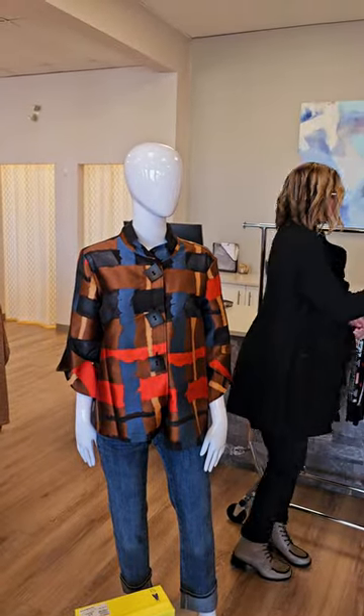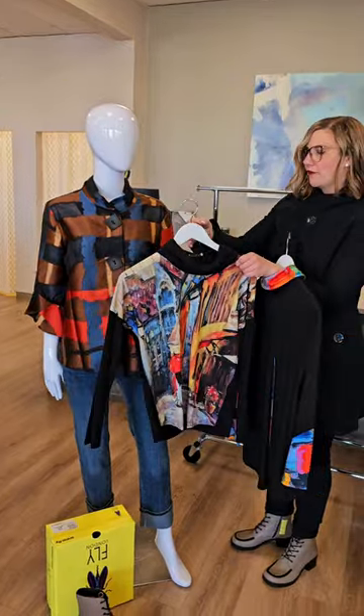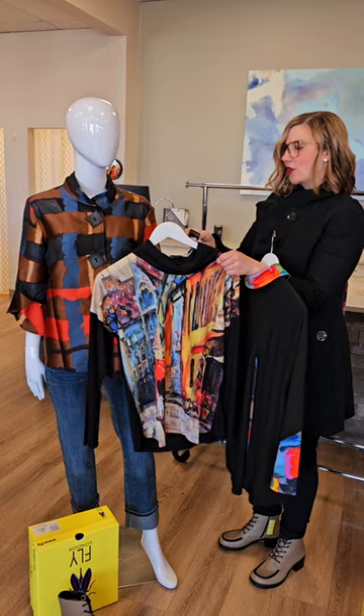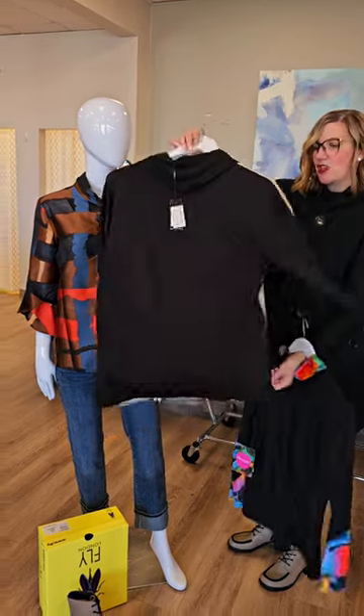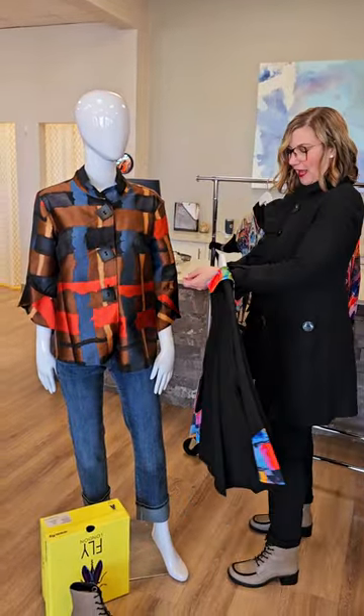I'm going to show you some other tops while we are over here. This is fun in colors — it's from Cocoa Y Club. We are finding this brand fitting a little small, so you may want to size up. $88 for this cowl neck dolman blouse. I love the colors and it's just plain black on the back — easy to pair with black pants.